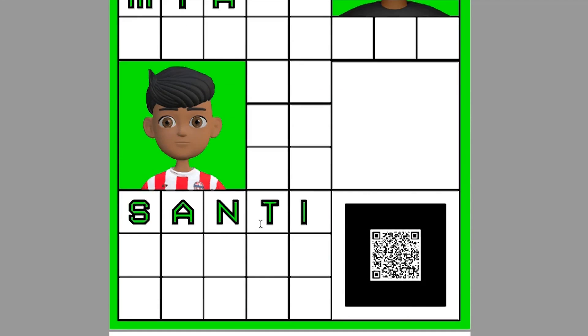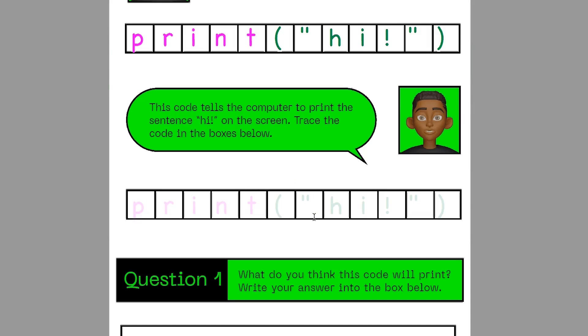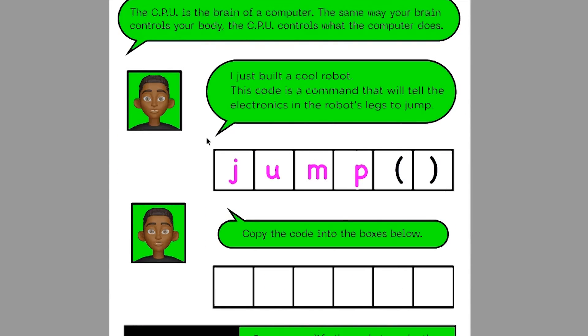On this page here, you can see that it will show you what this line of code does and it will also ask you to trace the code in the boxes as well. There are many simple and small questions throughout the book, as you can see here,